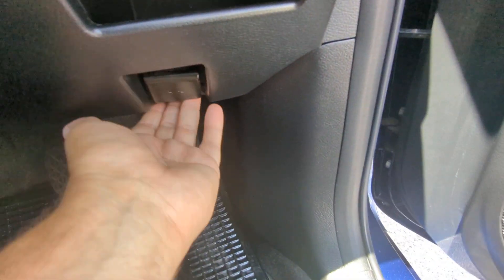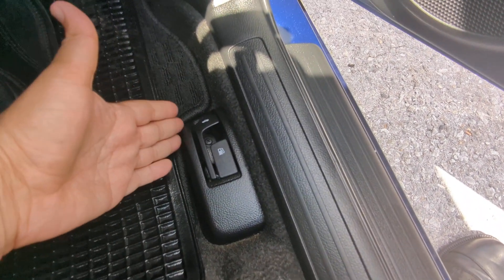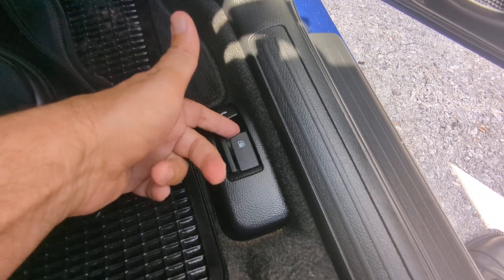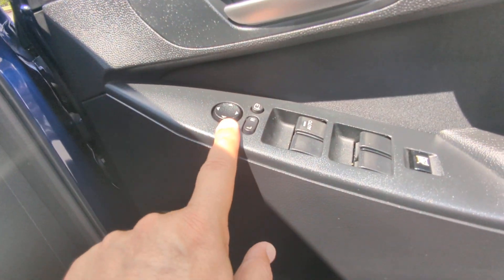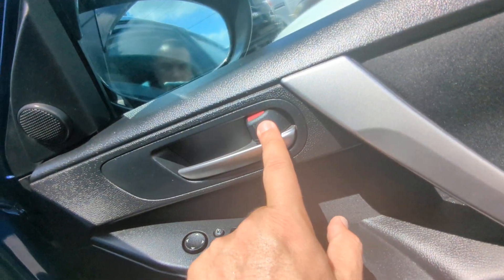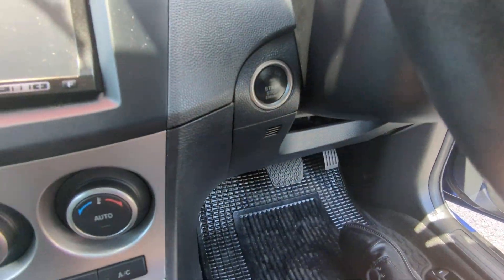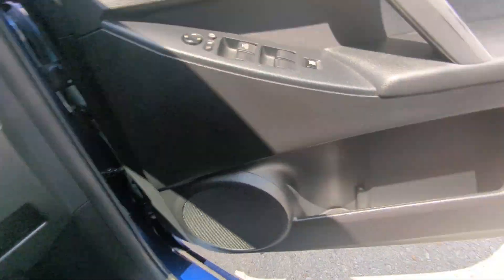There's a little compartment under here for storage and your hood release on the floor. Please don't forget you have your trunk release and also your gas cover release right here. On the door panel you have your mirror, window, and door lock controls — this controls all your door locks. To turn the car off, your foot doesn't have to be on the brake; just push it once and it turns off.